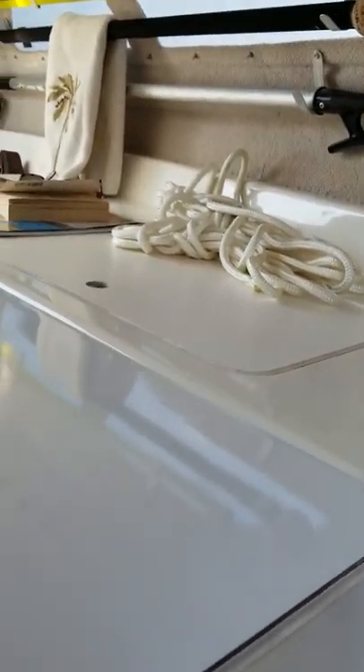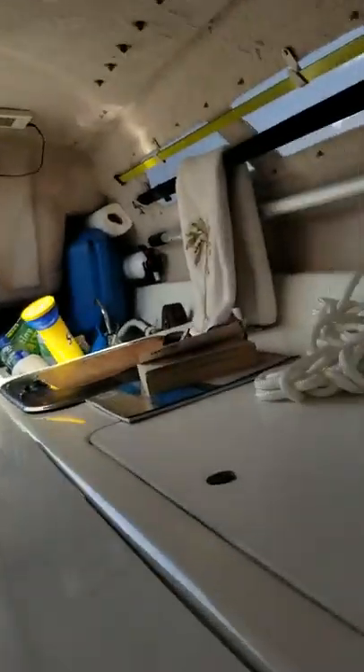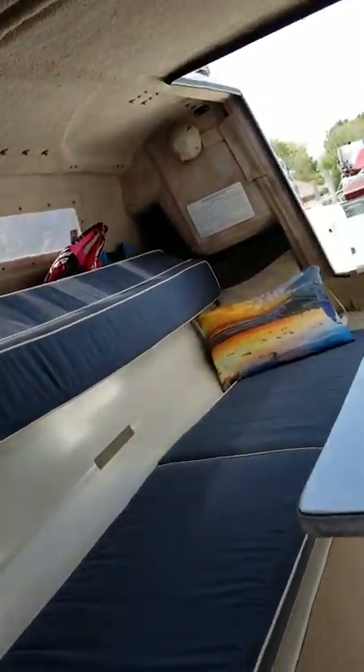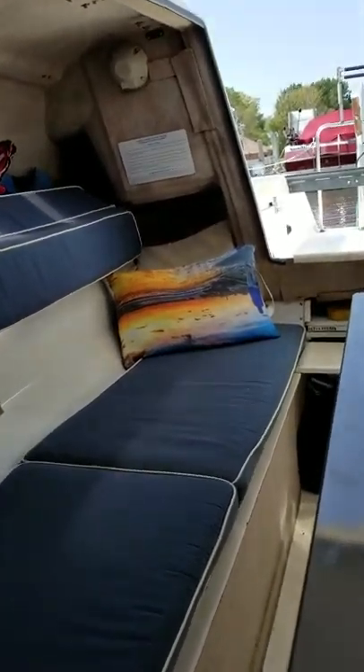Here's something that's kind of neat — I've got a table in here to sit at. And then on the starboard side, it's plenty long enough for me. I'm 6'7" and it's plenty of length for me.